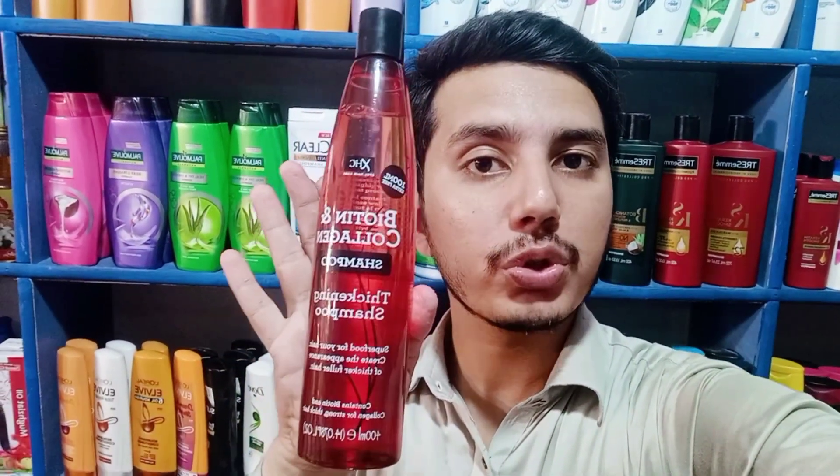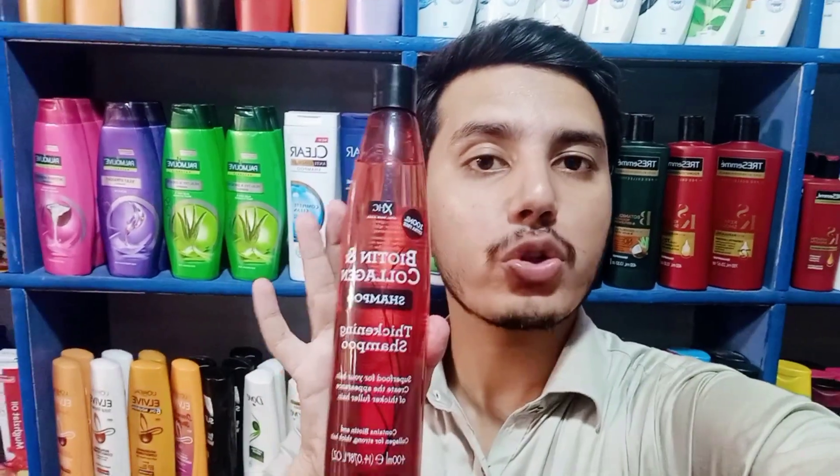If you want to get thin hair thick, it is in biotin form. It makes your hair strong and thick.